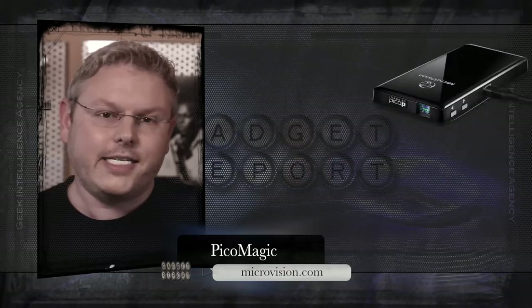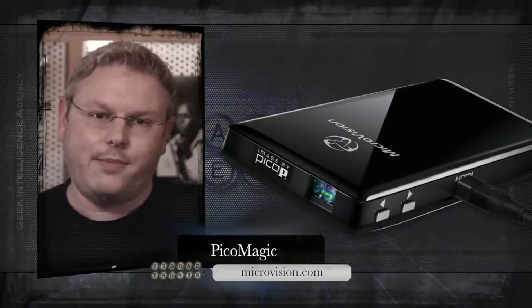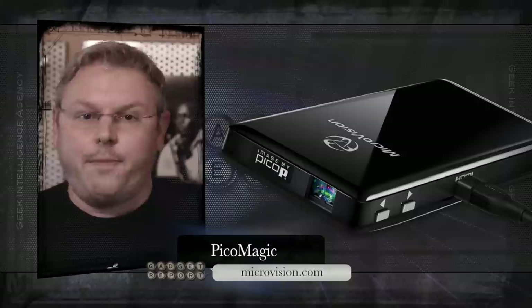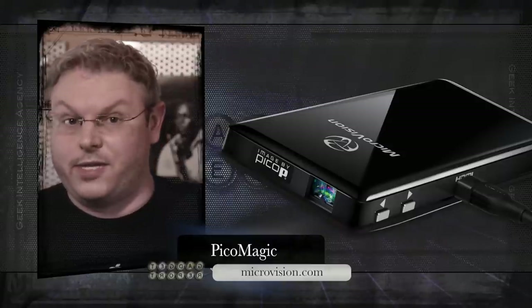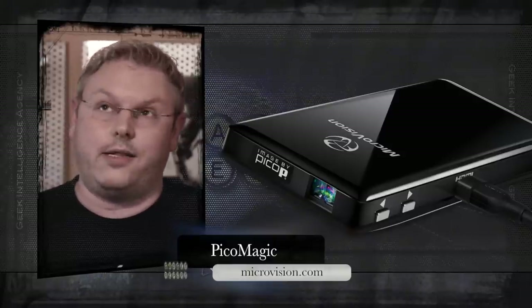In addition to multi-touch, Microvision is also bringing 3D to tiny projectors. If this sounds as tempting to you as it does to me, patience is going to have to be the virtue that we nurture as we wait for this tech to make its way into products released in 2013, if the Mayans are wrong of course.